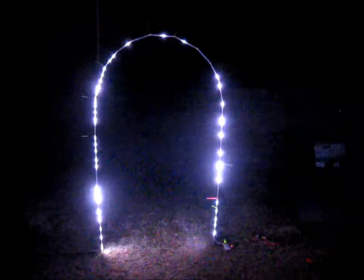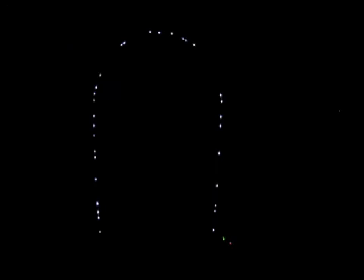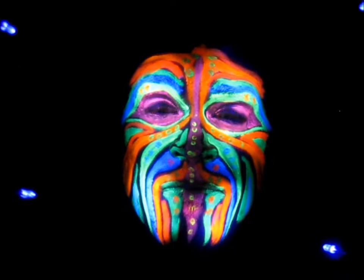Thanks for checking out my project, I really appreciate it. If you found it was an interesting project and you'd like to see it on the Playa, please pick a reward level that you can afford and go for it. We'll see you all at home.